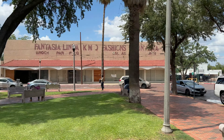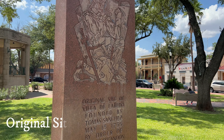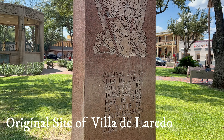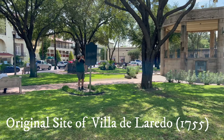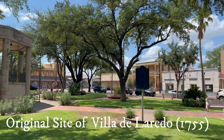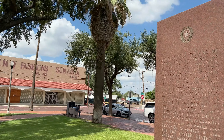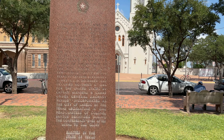Right in front of the cathedral is the actual area where the original Villa stood. This is literally where the first settlers in the area of Laredo settled, and where the Spanish colony took place in 1755 — right here where we're standing right now.